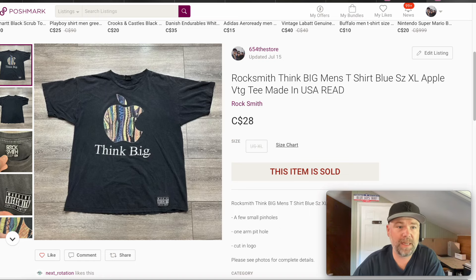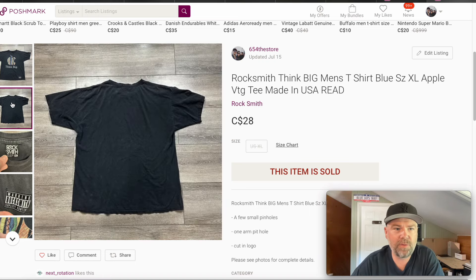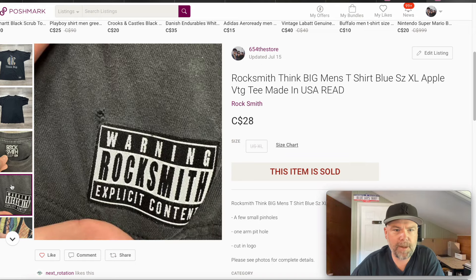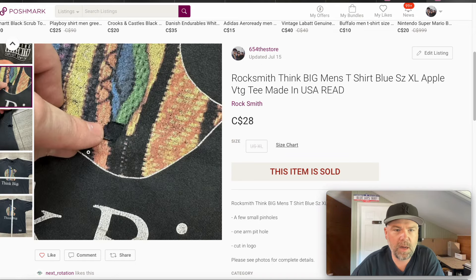Picked this shirt up at the Goodwill bins. It also had a few flaws — a little hole here, a little hole here. This shirt I've seen sell for like $50 or better, but being that it had some flaws, $28 seemed pretty fair from the Goodwill bins.